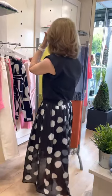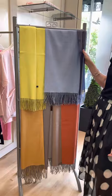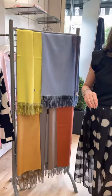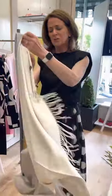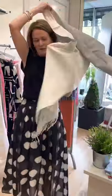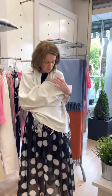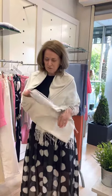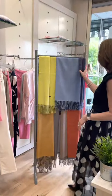Behind me I've got some beautiful wraps for those evenings when you need to cosy up and keep warm. I'll show you one here — this lovely two-tone wrap has grey on one side and cream on the other; it's a cashmere mix and absolutely gorgeous. They come in lots of different colours and are very easy to wear.